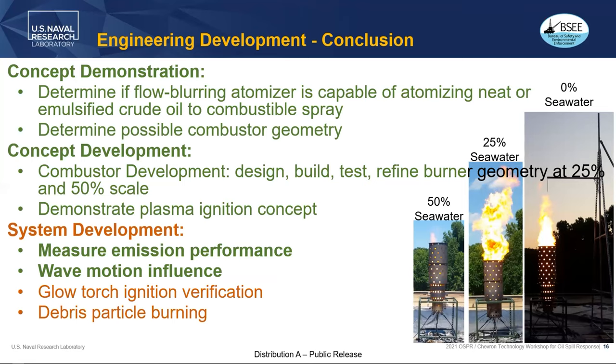The next stage is glow torch ignition verification. We've been using a torch system and going through verification processes to make sure it will light emulsified crude effectively and reliably without problems. We've also got debris particle burning to test — a big question is what particle sizes will actually burn completely in the plume, and comparing that with the particle size distribution generated from upstream pump systems, since those systems do capture a lot of debris.